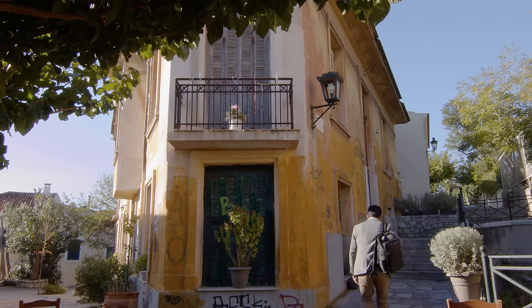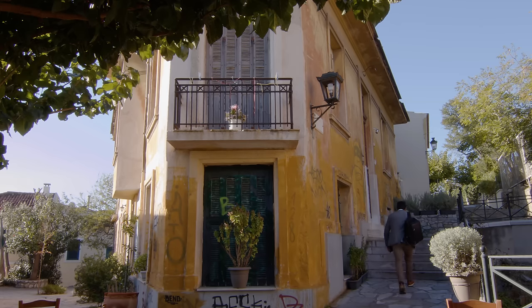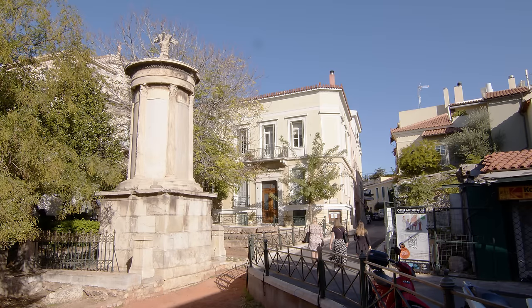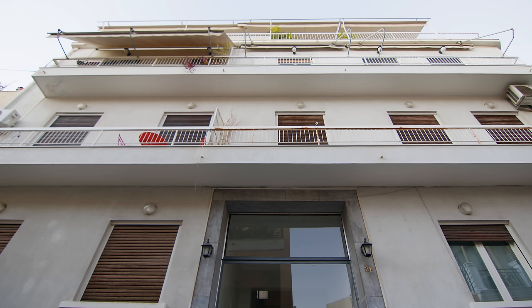The apartment is located in the center of Athens, in Plaka. The building was built in the late 1960s and the apartment is 50 square meters.